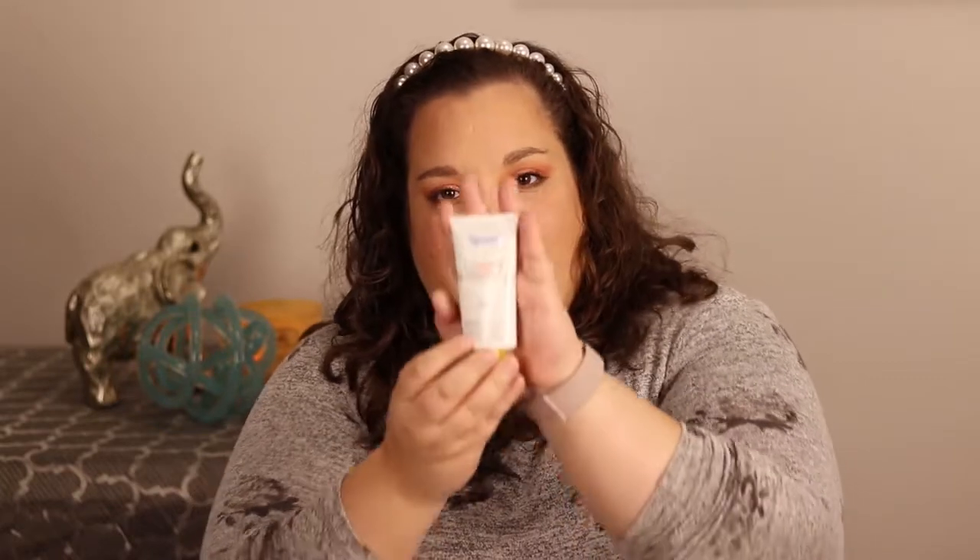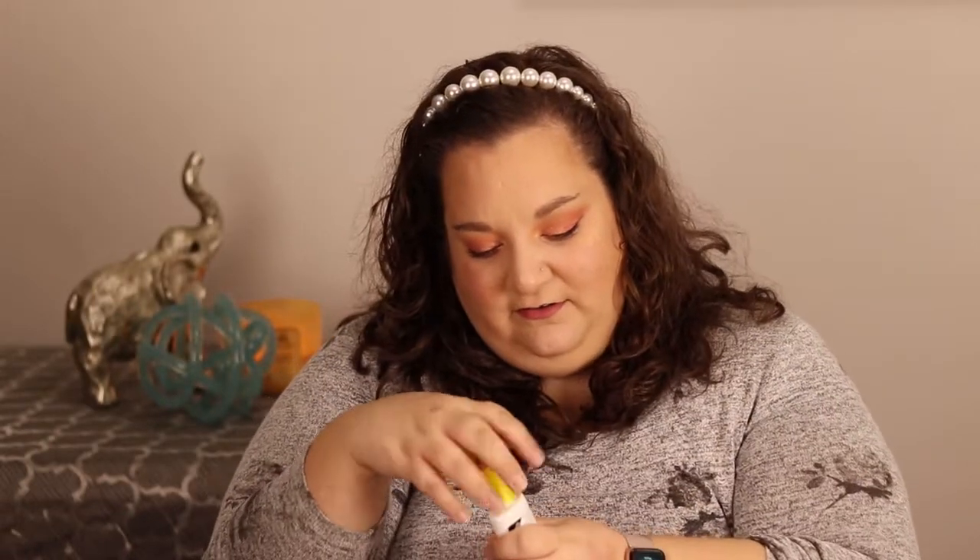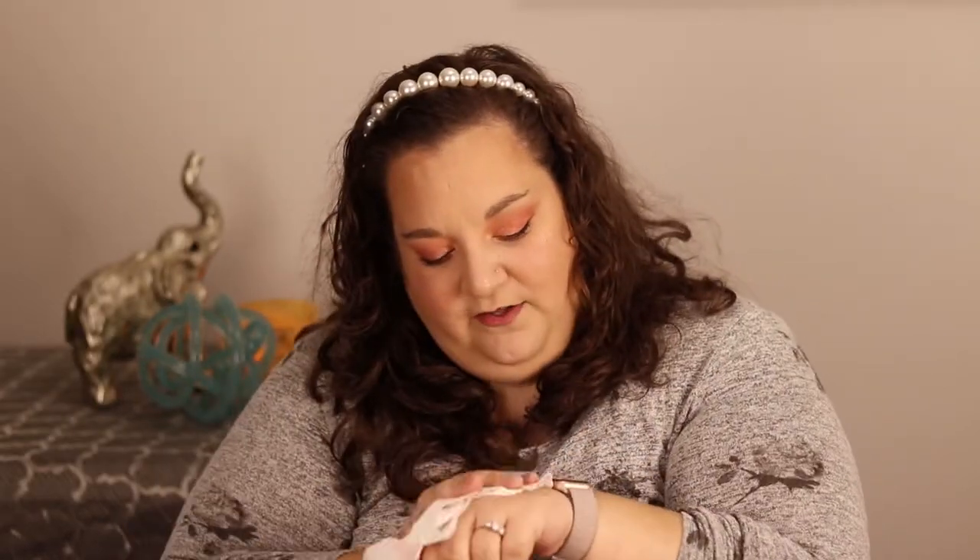Next, I got the Unseen Sunscreen from Supergoop. I've been wanting to try this for a long time — this brand is all the rave on YouTube and Instagram, and this one is apparently made for oily skin. When you look at the product it's clear, kind of like a silicone-y primer consistency. It's quite illuminating. I've heard this is the best one for oily skin, and I needed a sunscreen for summer.